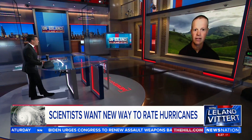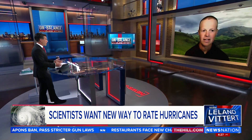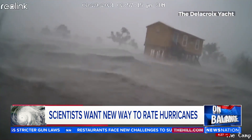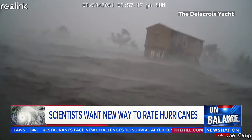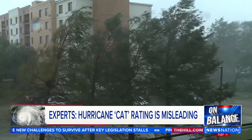Whenever I've been out covering these things, I used to be the guy on the beach — it was kind of fun back in the day. It's never really the wind that kills and causes all the destruction; it's the flooding and the rain and everything else. We always talked back then about how slow or fast a storm moves. Does this new scale take that into effect?